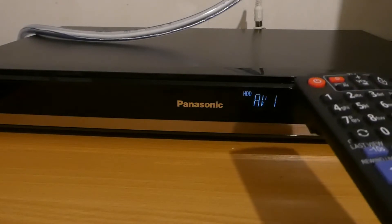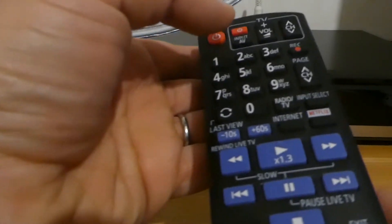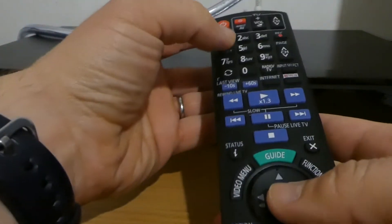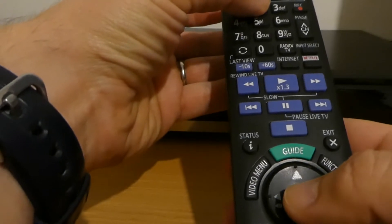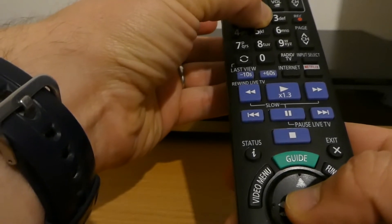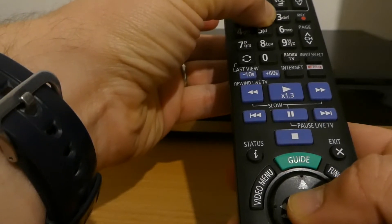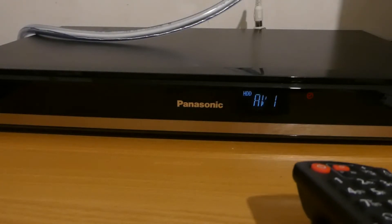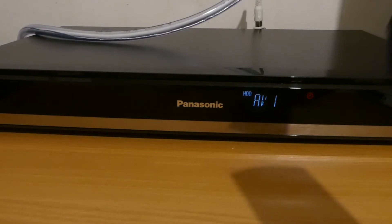If I want to change that on the remote control, I need to press together both the 2 number and the OK button for 5 seconds. That's it. And now, if I try to use the remote control, it's OK, it's working normally, and it can be used to control this device.